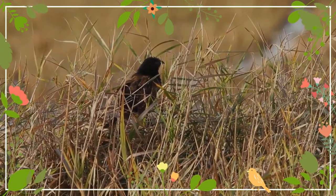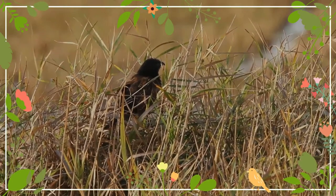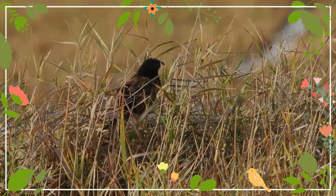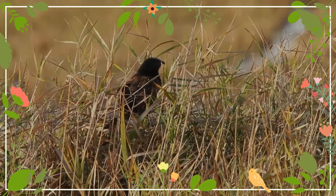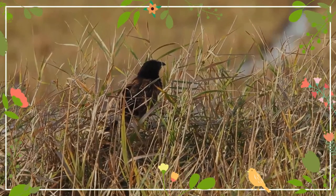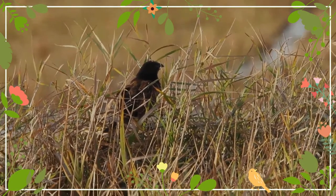It has a much longer claw on its hind toe and a distinct core. It is also among the few kukuls that show seasonal plumage differences, but like in other kukuls, the sexes cannot be distinguished in the field.